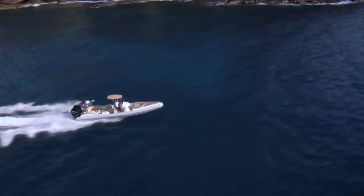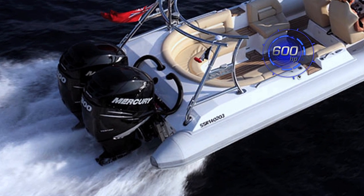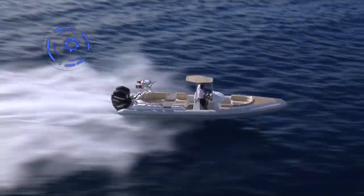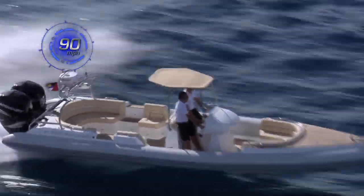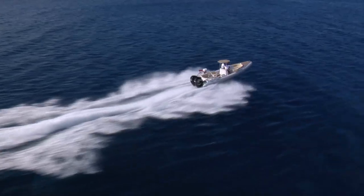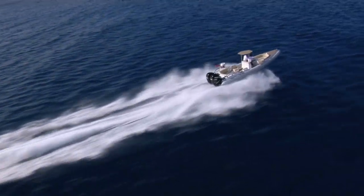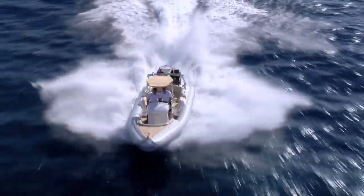The Barracuda is powered by two supercharged Mercury Verado engines, each producing 300 horsepower. With a mind-blowing top speed of 90 miles per hour, it is hard to imagine that the Barracuda's jaw-dropping power and acceleration can be achieved so quietly and smoothly. She will do up to around 70 knots in the right conditions, and will cruise all day long at 50 knots with eight people aboard without any problem.